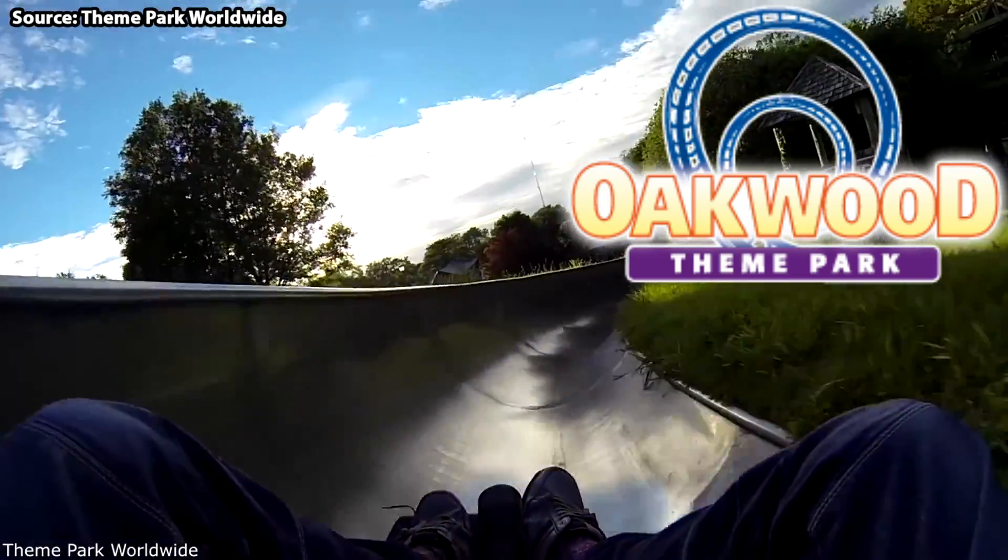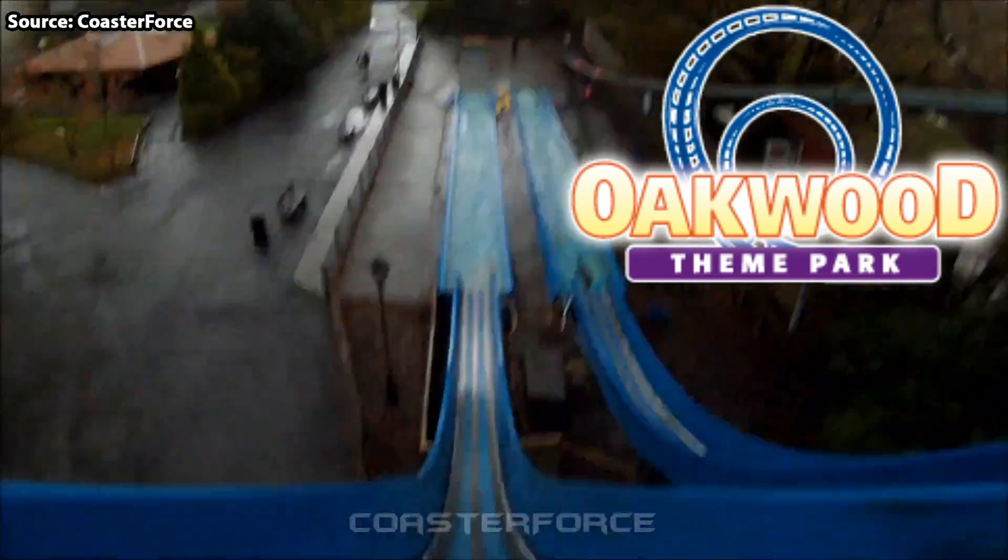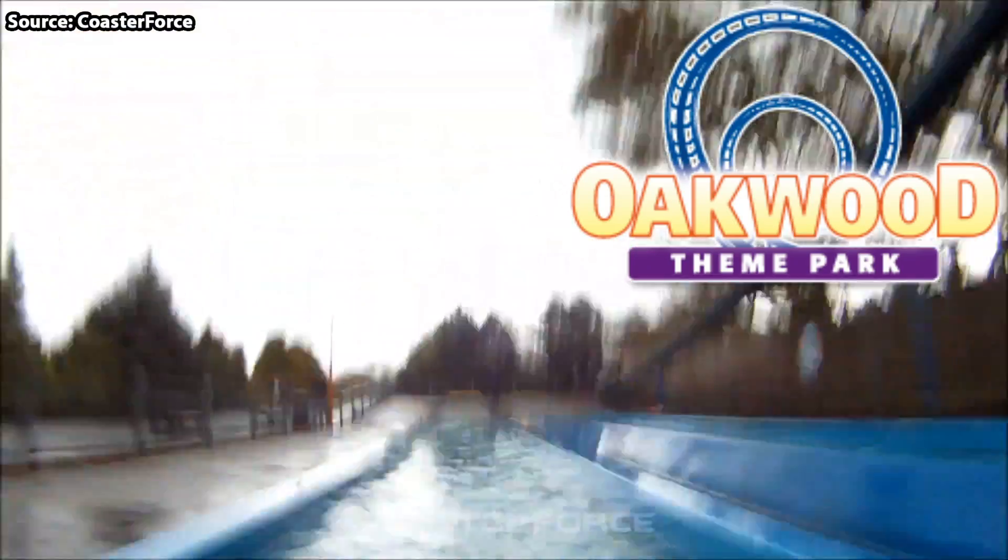Oakwood is a lovely theme park located in Wales and is home to many thrilling rides and attractions. But what are the top 10 rides over at the park?